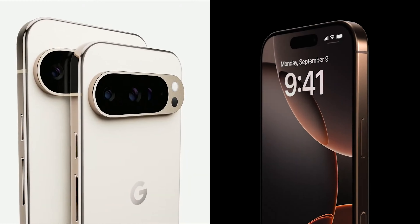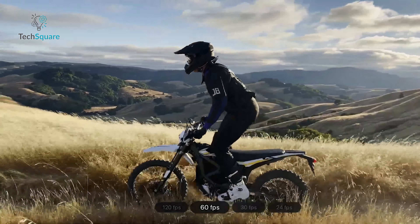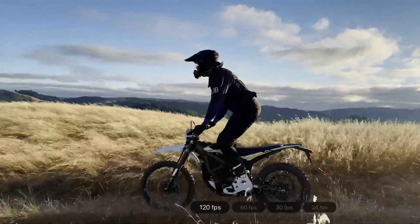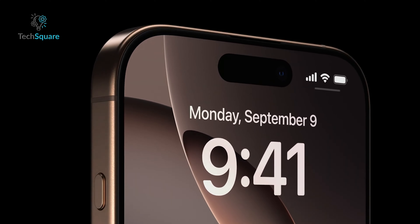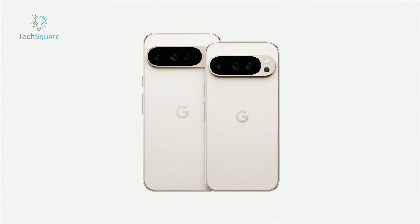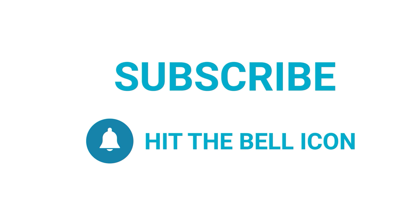Both the iPhone 16 Pro and Pixel 9 Pro are flagship phones in every sense of the word. The iPhone excels with its blazing performance, refined video capabilities, and the Apple ecosystem. The Pixel 9 Pro, however, stands tall with its AI-driven photography, unique software experience, and smarter integration with Google services. So, what's it going to be — Apple's powerhouse or Google's AI-driven masterpiece? Let us know which one you're leaning towards in the comments. Thanks for watching, and don't forget to like and share with your friends if you found this video helpful. Subscribe to our channel if you want more videos like this on your feed.